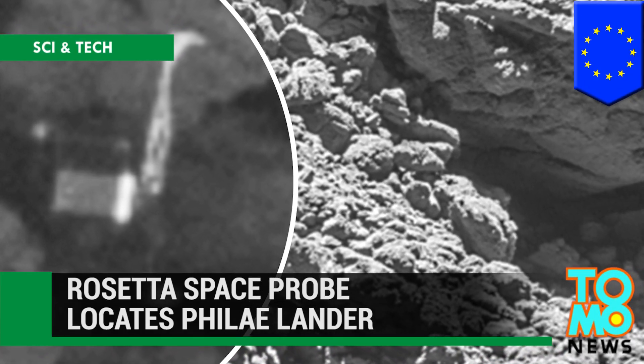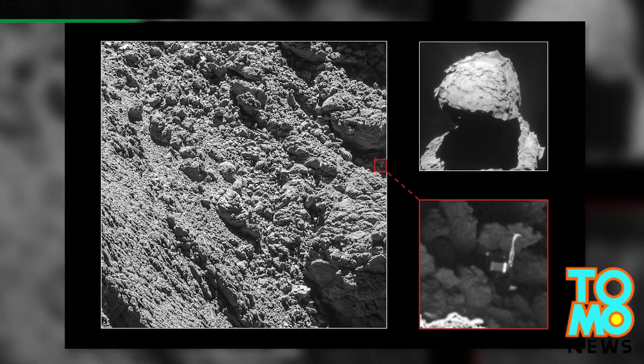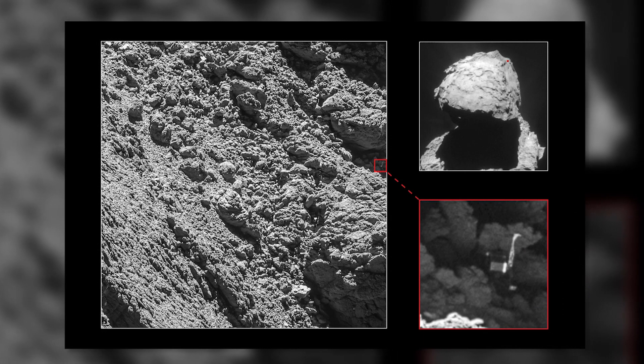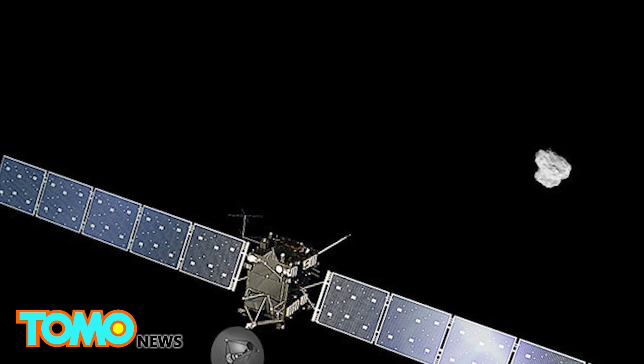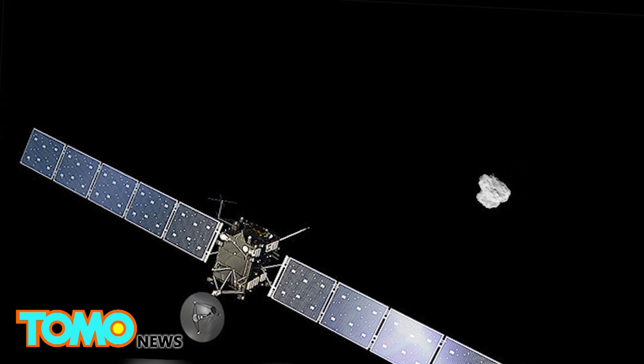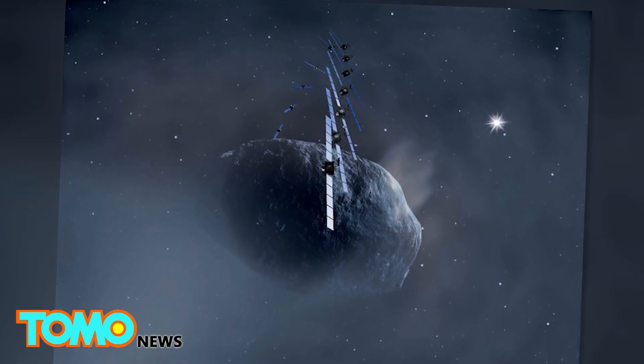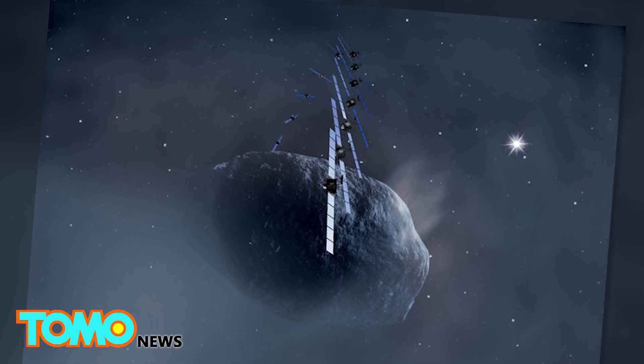Rosetta Space Probe Locates Philae Lander. Less than one month before the end of its mission, the Rosetta probe has made yet another discovery – the location of its sister, the Philae Comet Lander. Rosetta, which was launched in 2004, was deployed to survey Comet 67P. It took 10 years for the space probe to accelerate and catch up to the comet.